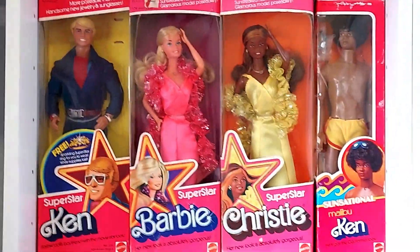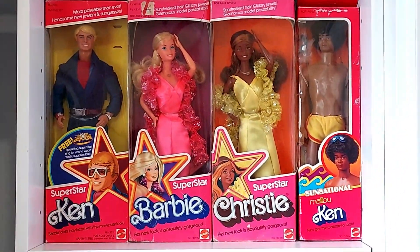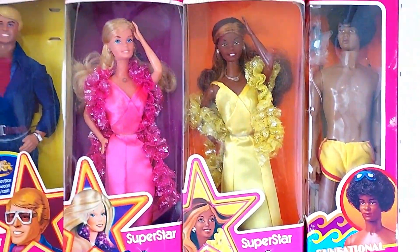I love this shelf! Superstar Ken — here's the promotional issue with the ring — Superstar Barbie, Superstar Christy, and we've got to have a look at Sensational Malibu Ken. I still haven't opened him.